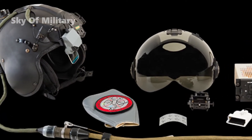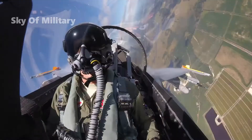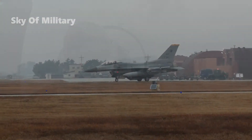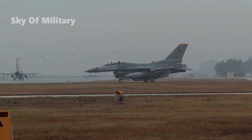It will allow the replacement of the existing Joint Helmet Mounted Queuing System without any platform modifications. Under the contract, the company will provide Scorpion retrofit kits for the Air National Guard's F-16 Multi-Role Fighter Block 40 and 50 aircraft.